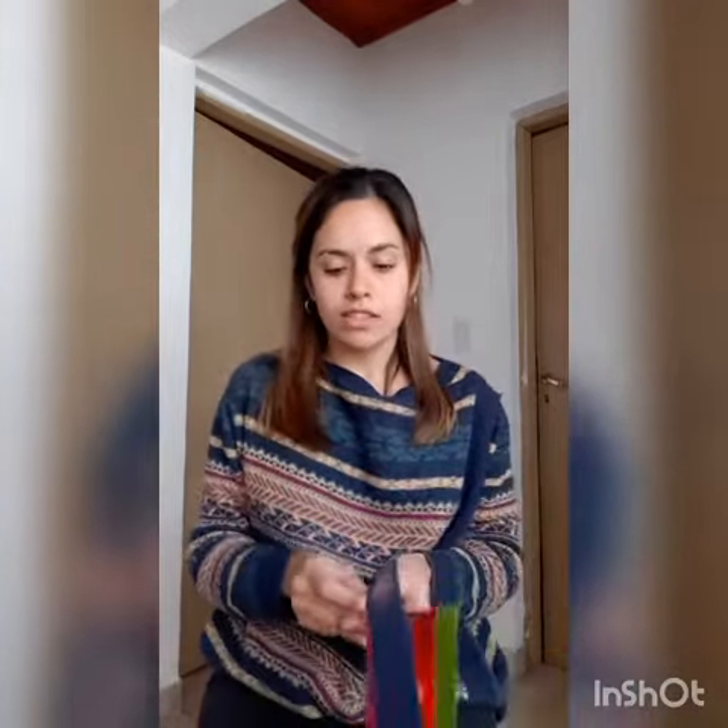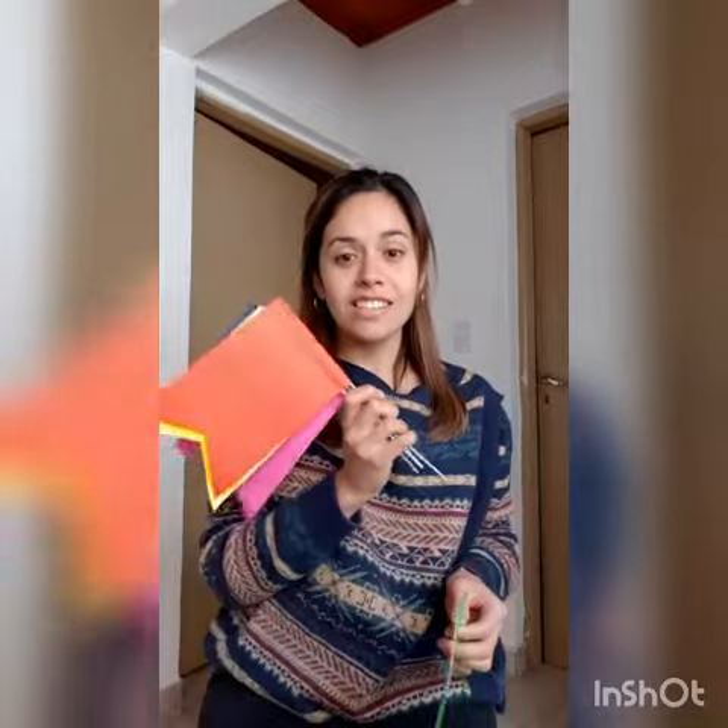One more time but faster. Blue. Pink. Yellow. Red. And green. Excellent!